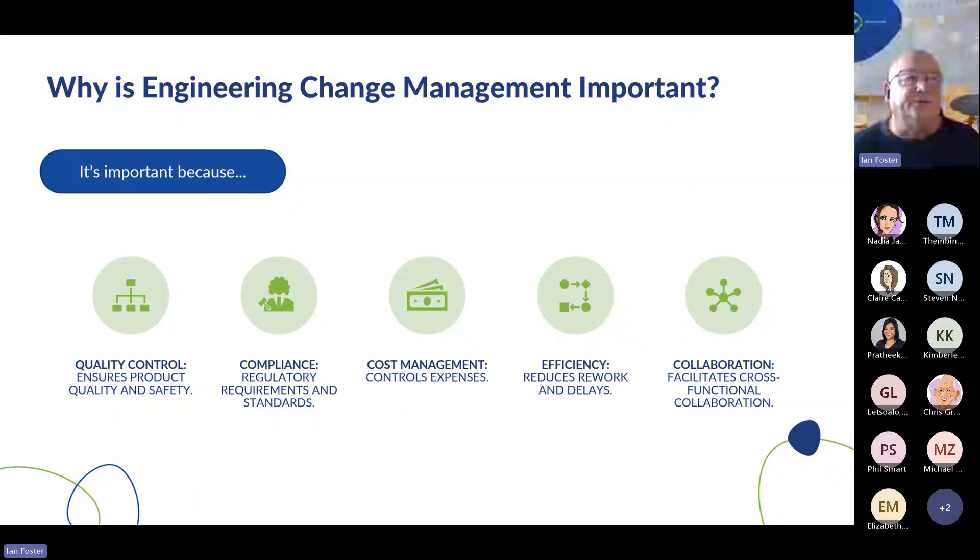So why is it important? In my mind, it's important because of quality control — it ensures product quality and safety. Compliance: in highly regulated industries we have regulatory requirements and standards. Cost management: we can control the expenses in the design and release of a new product. It improves efficiency by reducing rework and delays. If we've got a properly structured engineering change management process, we should get to a point where we're designing products more right first time. And finally, collaboration — this facilitates cross-functional collaboration and also cross-company collaboration where you've got a global footprint and several entities within D365.